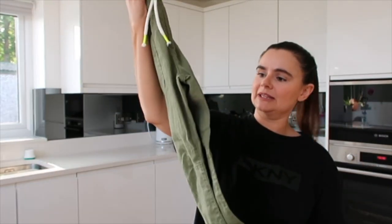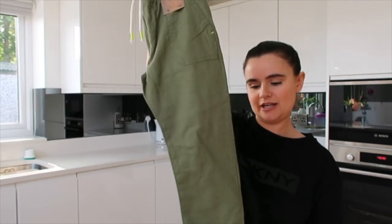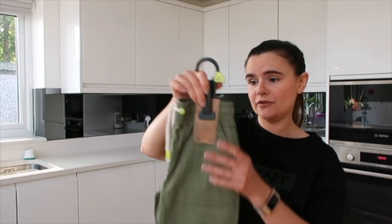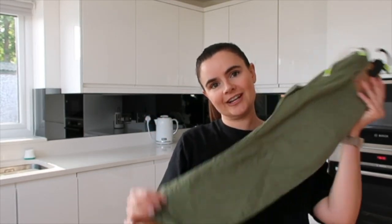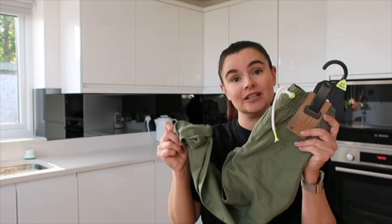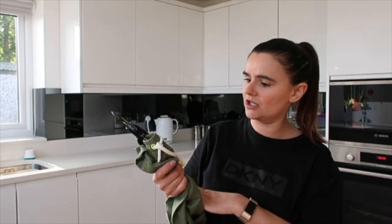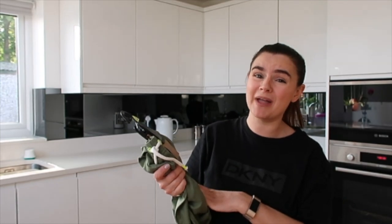I also got Sonny these linen trousers which are really nice — a thin linen material. They should have been eight pounds but I paid four pounds. They have a drawstring and roll up at the bottom. They came in quite a few different colors but unfortunately they didn't have the khaki in Sonny's size, otherwise I probably would have gotten a couple more pairs.